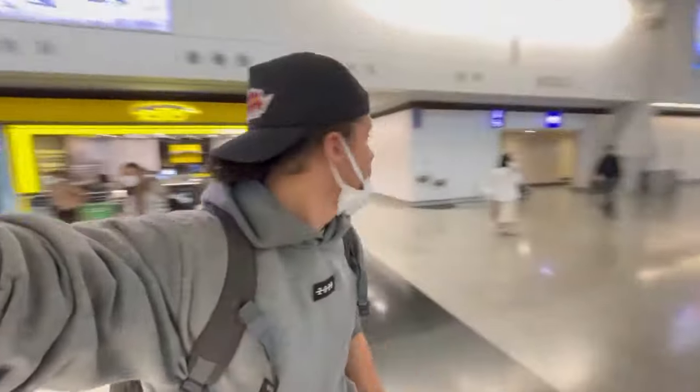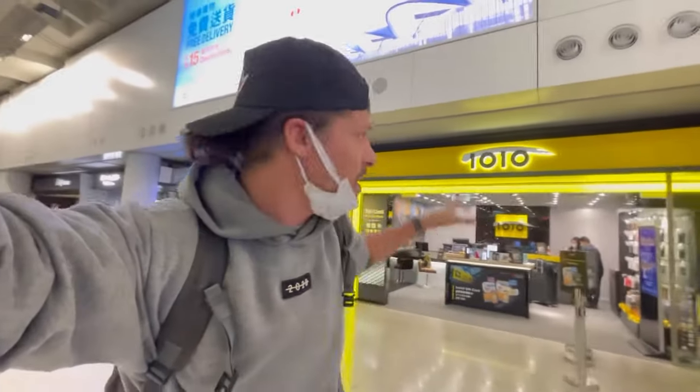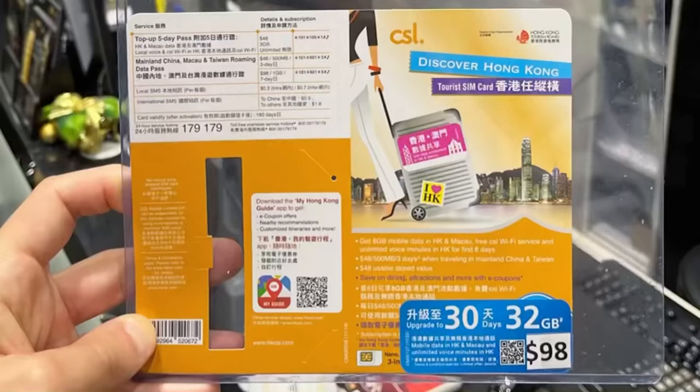If you walk out of arrivals A, there's a 1010 shop and also a Global Exchange. Both of them sell prepaid SIM cards as well. At 1010 they sell the same prepaid SIM cards as the 7-Eleven, but it's even a little cheaper — about a 10 Hong Kong dollar discount, so around $1 off. You pay 100 Hong Kong dollars, which is around 12 US dollars, for the same 30-day, 32-gigabyte SIM card. And they register your SIM card here with your passport, which is pretty amazing.